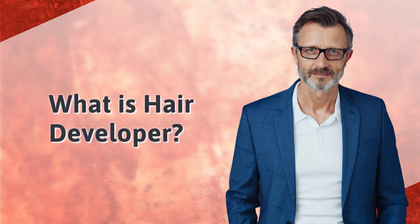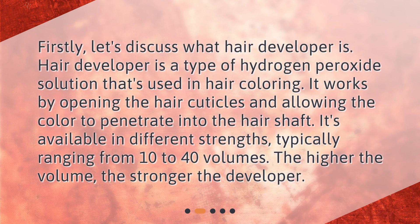What is hair developer? Firstly, let's discuss what hair developer is. Hair developer is a type of hydrogen peroxide solution that's used in hair coloring. It works by opening the hair cuticles and allowing the color to penetrate into the hair shaft. It's available in different strengths, typically ranging from 10 to 40 volumes. The higher the volume, the stronger the developer.